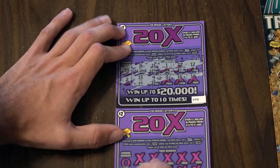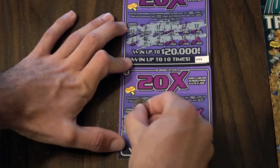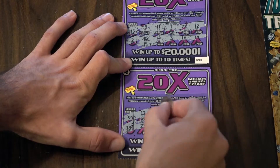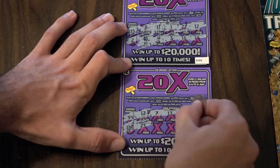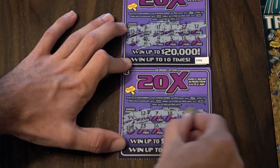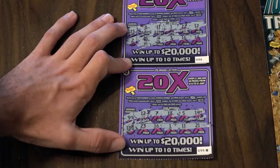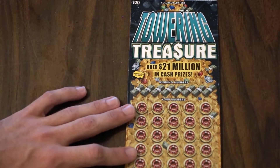Awesome, we broke even there. Number 9 and number 18 are our winning numbers on this next one. And that one is a bust. Oh well, we're gonna keep on going here, moving on to the Towering Treasure.